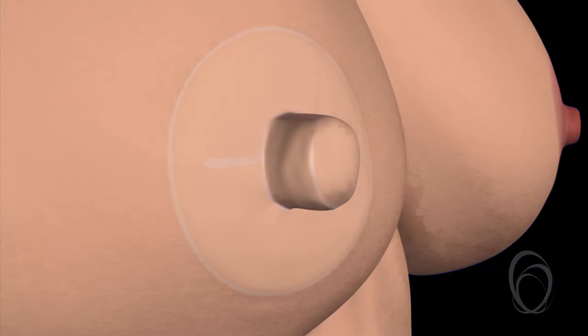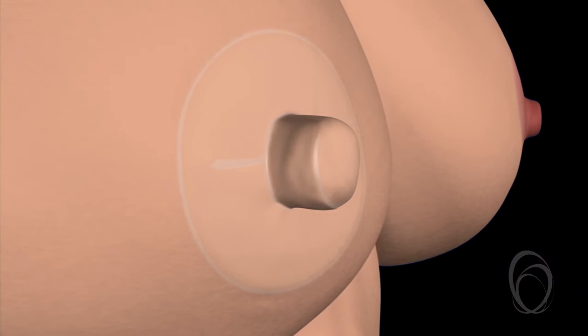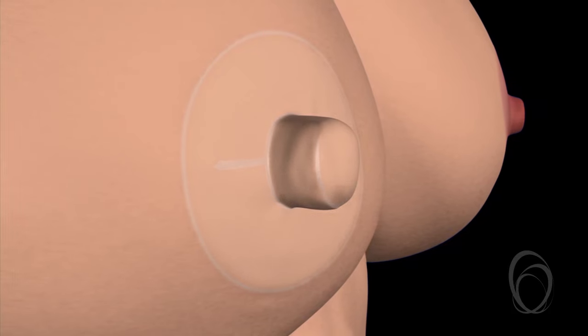The dressings stay on for a week. Once the nipple is well healed, you will be able to have tattooing.